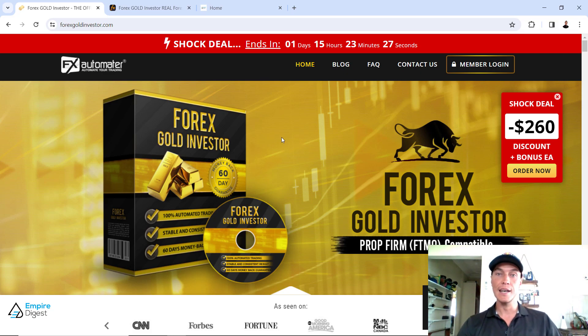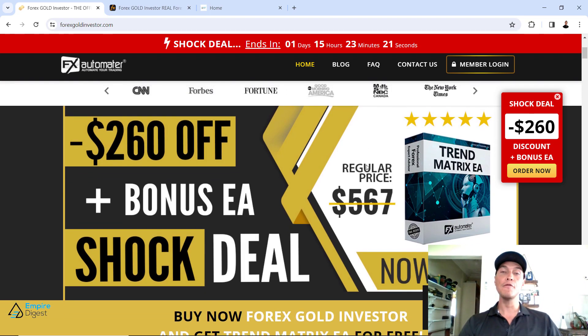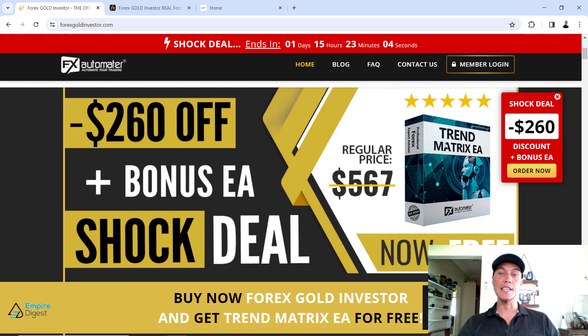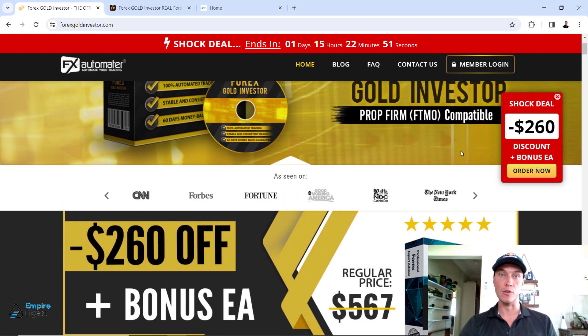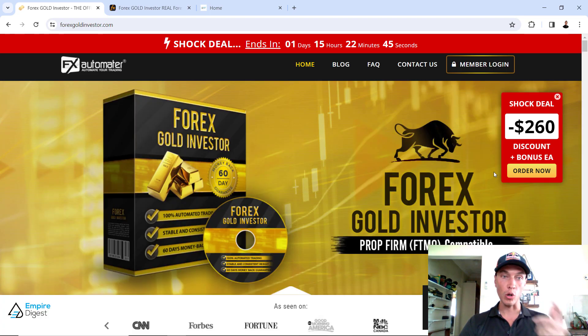On the home page of the Forex Gold Investor — this is what the home page looks like. At the time of me shooting this video they've actually got a special: if you buy the Forex Gold Investor right now they will throw in the Trend Matrix EA for free. I've actually reviewed the Gold Investor about four months ago and also reviewed the Trend Matrix EA — you can watch those videos. So they will throw it in for free if you purchase the Forex Gold Investor right now.